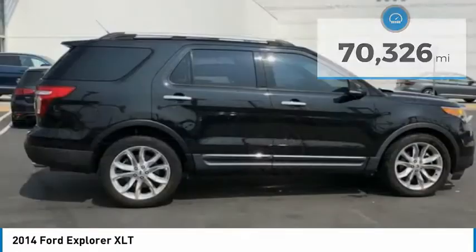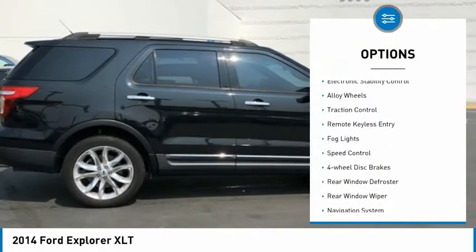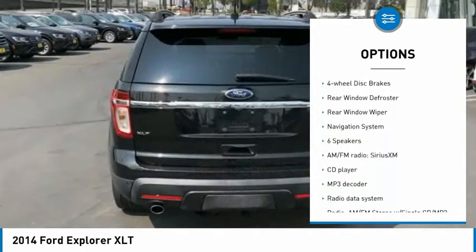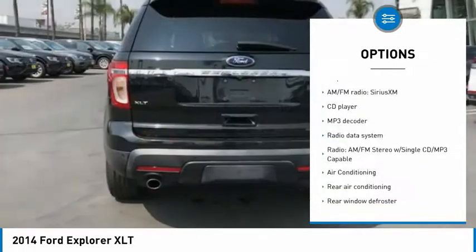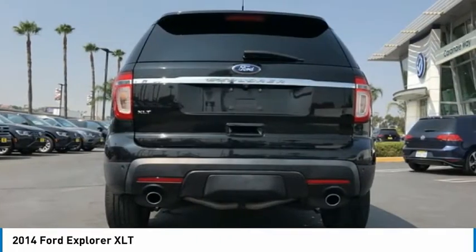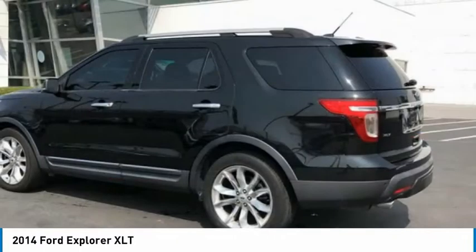Here are some of this vehicle's great options: electronic stability control, alloy wheels, traction control, remote keyless entry, fog lights, speed control, four-wheel disc brakes, rear window defroster, rear window wiper, navigation system.